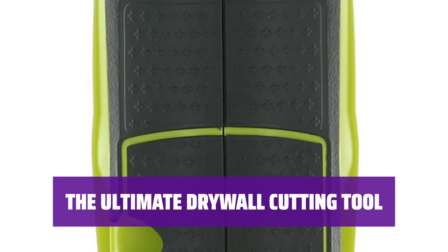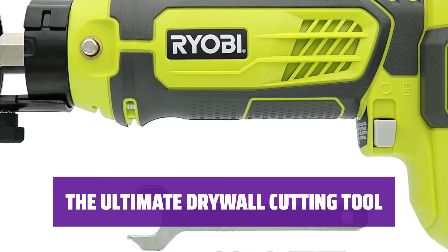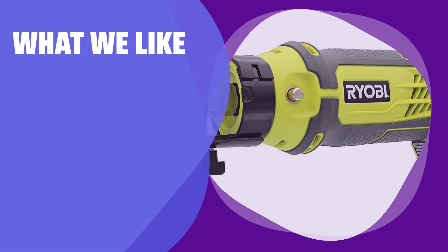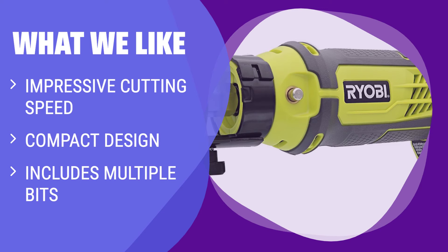Get started cutting through multiple materials right away with the included plywood bit and drywall bit from Ryobi. For all your drywall cutting needs, the Ryobi P531 Spiral Saw is the go-to tool for any DIY enthusiast. What we like: If you want a reliable and efficient spiral saw for cutting through various materials, this is the tool for you. The impressive cutting speed and compact design make it easy to handle, and the included bits allow you to start cutting right away.